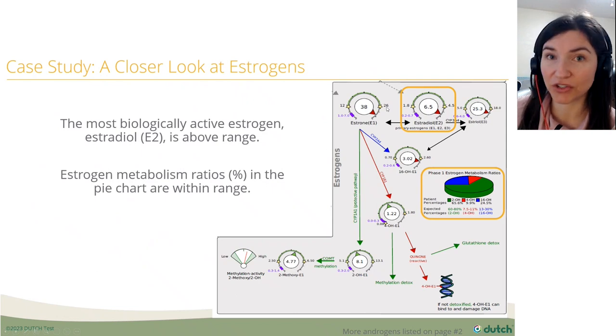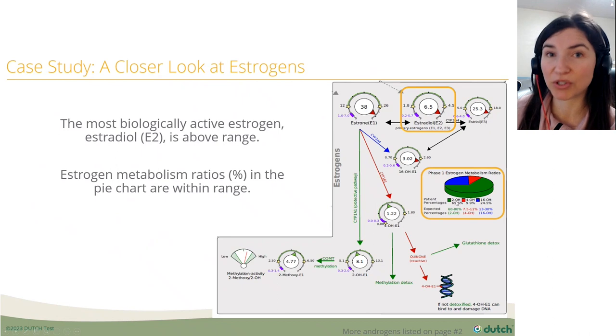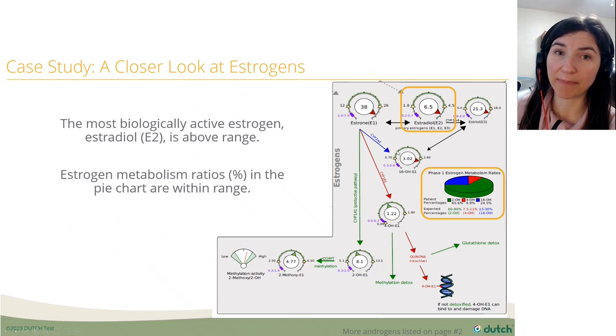The most biologically active estrogen is estradiol, and it's high. The pie chart shows the percentages of phase one metabolites are within range — most are in the stable 2-OH form, which is good. The 4-OH is below 11%, which is good because that's the carcinogenic pathway. The 16-OH percentage is within range — remember, 16-OH is a proliferative estrogen that can lead to heavy bleeding or fibroid growth. However, looking at the actual dial, it's above range, probably because the parent estrogens are above range.